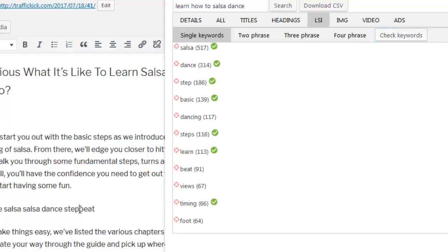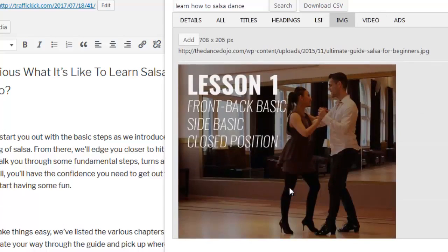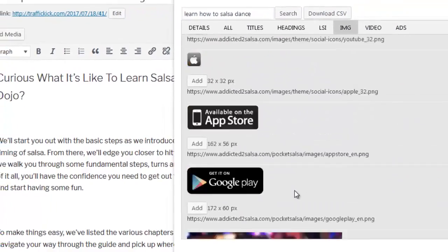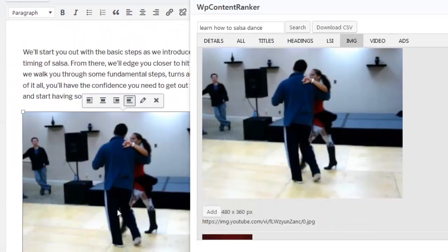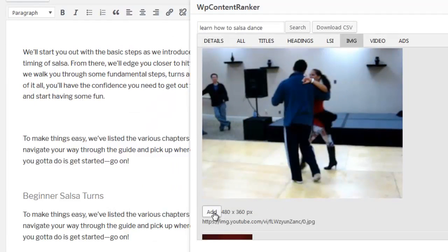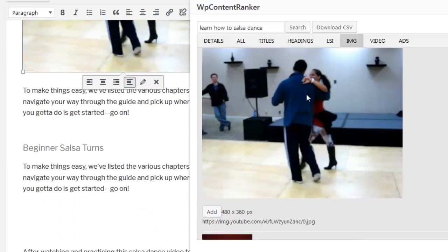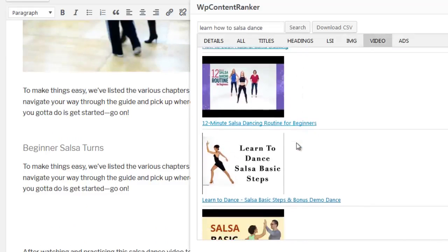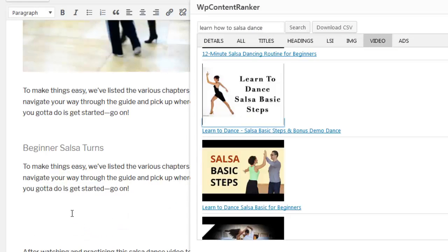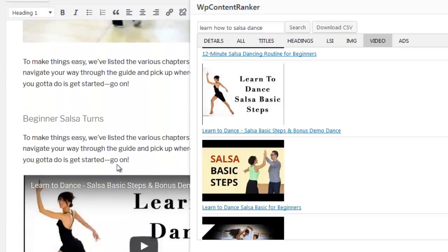The Images tab shows you all the images used by the top 10 ranking sites. You'll be able to see the image, the dimension and the actual URL for the image. If you want to use one of the images in your own content you can simply drag and drop it into your own editor. And if you want to upload it first to your own media library before adding it to your editor, this can be done with the click of a button. The Videos tab lets us see the top ranking videos inside of YouTube, and embedding these videos into your posts is also drag and drop easy — simply select the video and drag it into your content area and it will be automatically embedded for you.